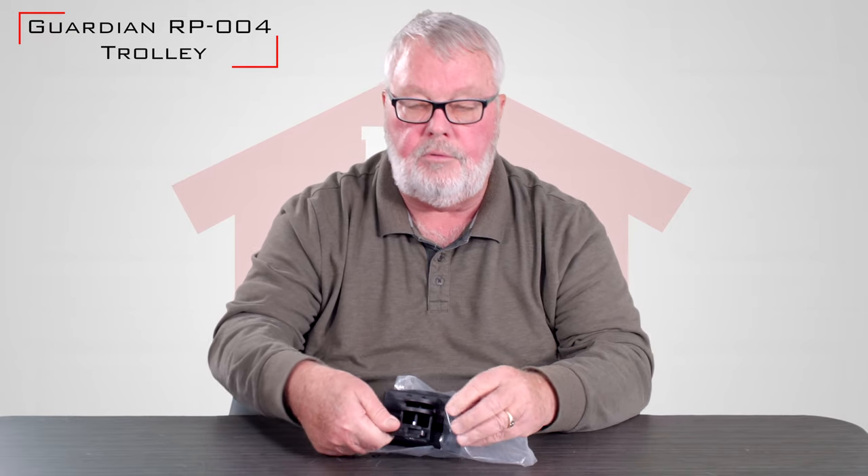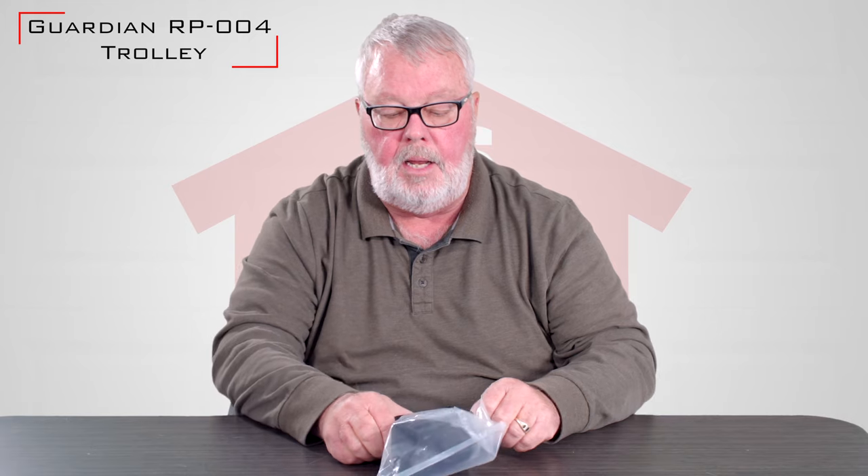Our employees are well trained on this product. If you buy it and you run into trouble or need some help, by all means pick up the phone and give us a call. We're here to help you at all times. Thank you.